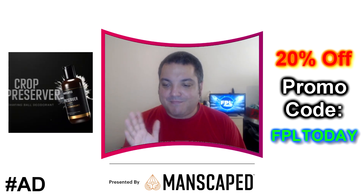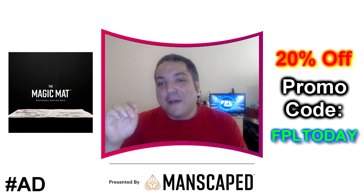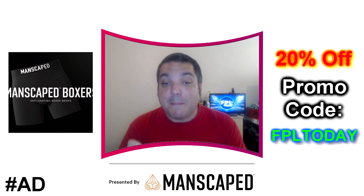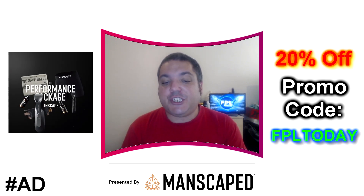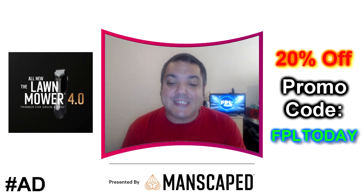I've cut some risky areas before and it's not pleasant, so with this it won't happen to you. Manscaped even threw in two free gifts with their Performance Package 4.0 — Manscaped boxers and the Shed travel bag — bringing your comfort and boxers to another level. Get 20% off and free shipping with the code FPLTODAY at manscaped.com.